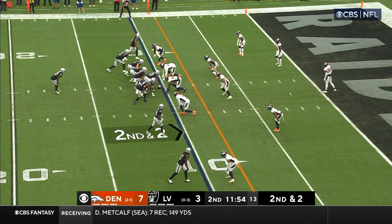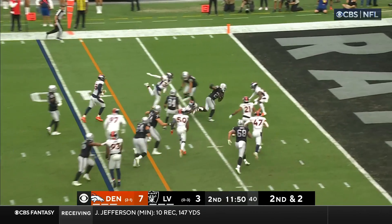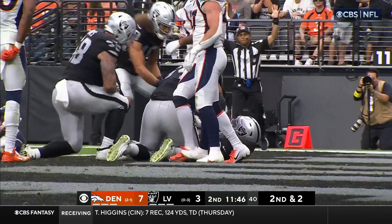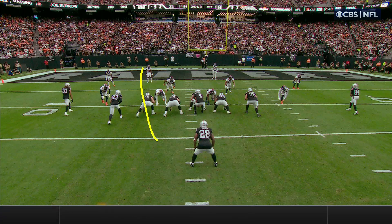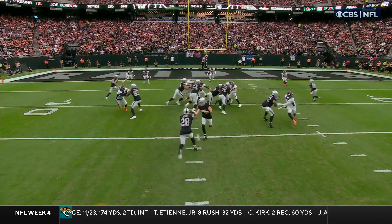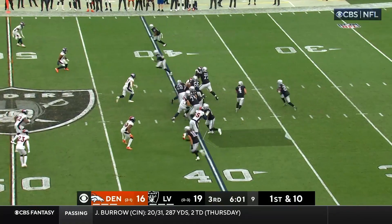Second down and two. Jacobs, here he goes, plowing into the end zone. Touchdown, Raiders, 10 yards. But watch the lane that's going to be right here — excellent job by the guys up front, easy for Jacobs to get through. Look at how open that is. Success against Pat Sertain.